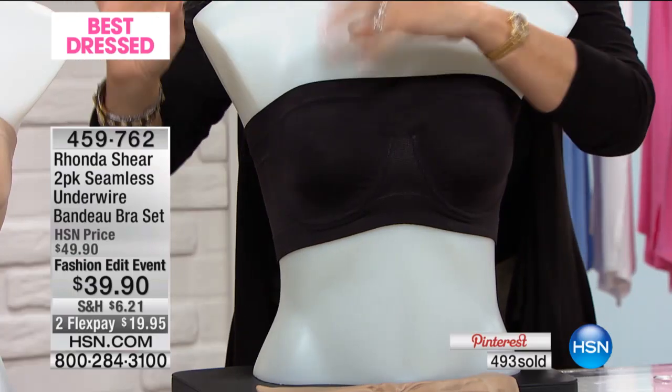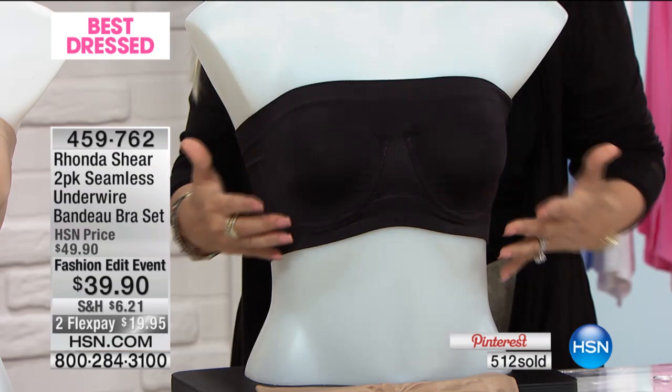If you've bought any of my bras, they all come with pads. Stick the pad in there — it's not going to move.